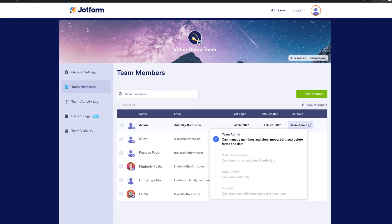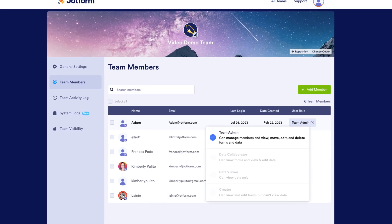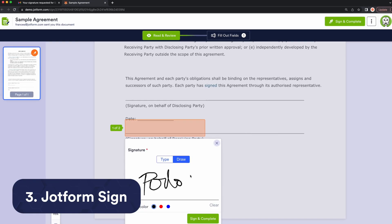Another exciting feature is the team admin role, which lets department heads manage team members and assign forms as needed to optimize team resources. Jotform Sign is a beloved feature of HR, legal, and sales teams.